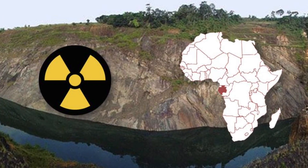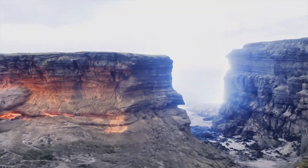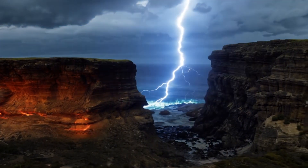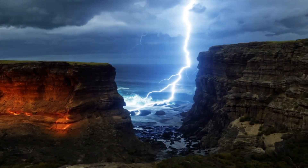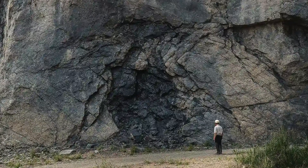Deep in the heart of West Africa, hidden beneath the soil of Gabon, lies a place where the earth once ran its own nuclear reactor. It is called Oklo, and scientists found it in the 1950s, but only in 1972 did they realize the truth.